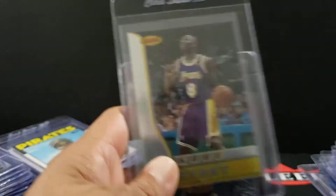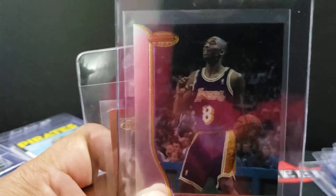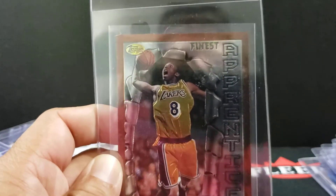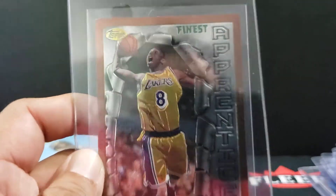In 96, got a couple Kobes here. That's the Bowman's Best, I believe. And the camera's picking up way too much light this morning — maybe it's because I don't really do videos in the morning. And there's the Topps Finest.